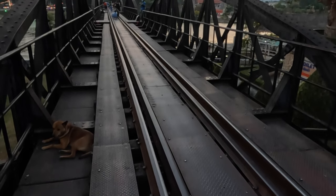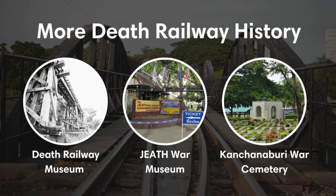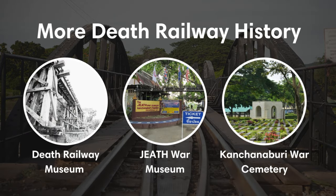Today you can walk or take a train across the bridge, as well as learn more about it at the Death Railway Museum or JEATH War Museum. You can also visit the nearby Kanchanaburi War Cemetery.